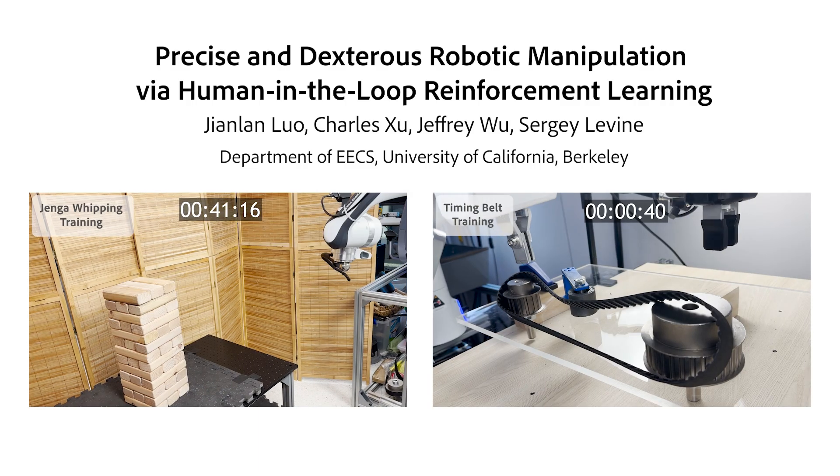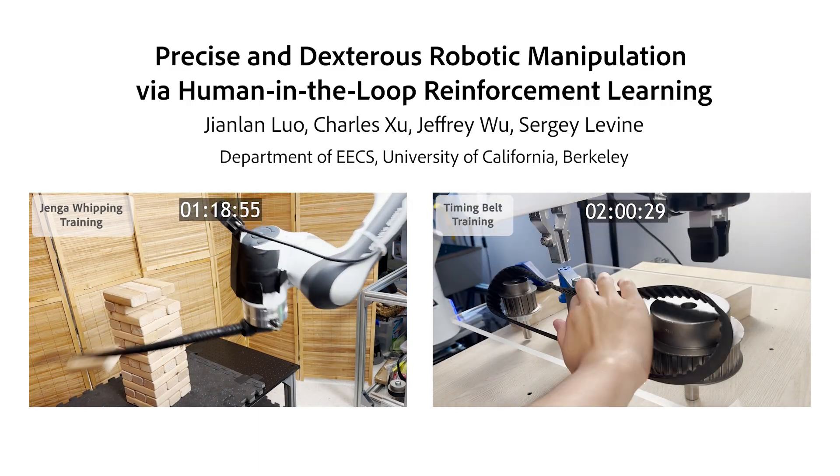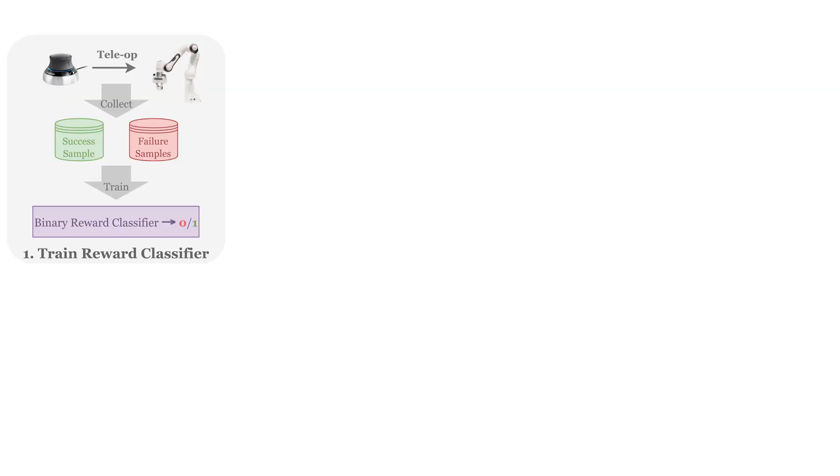We introduce HIL-CERO, a system for learning precise and dexterous robot manipulation skills via human-in-the-loop reinforcement learning. To train these RL policies, we first teleoperate the robot to collect positive and negative samples, which are used to train a binary reward classifier as the reward signal for the policy learning.